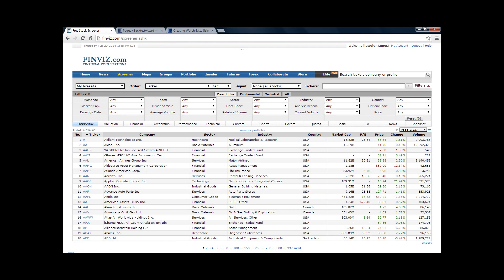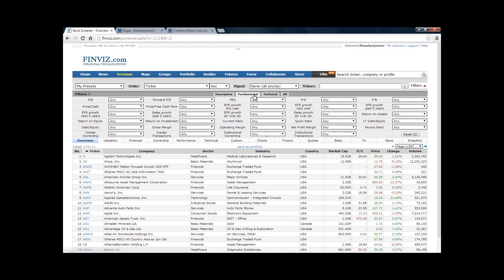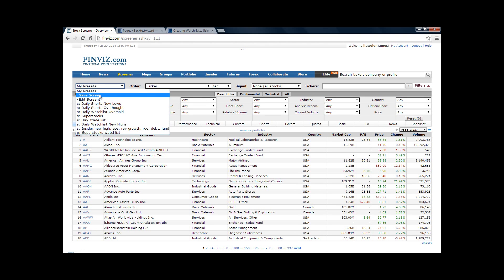Now we want to set up a weekly time frame screener for our weekly breakout strategy. Just put in the rules from the book the same way I've shown you for the daily screener, but remember to save it as 'Weekly Breakout Strategies.' Go to Screener, add all your criteria using the Descriptive, Fundamental, and Technical sub-menus, go to Presets, save screen, and call it your weekly breakout. Every Sunday, look at that list to see if any stocks are breaking out, then do the further research explained in the book.